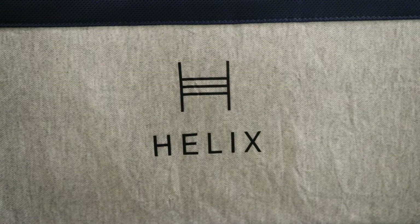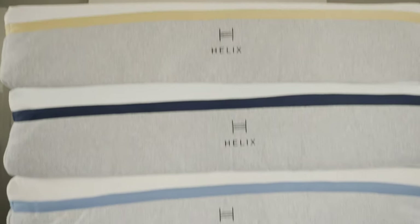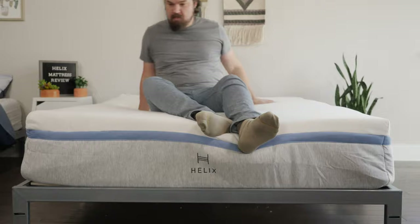If you're trying to build out your bedroom, you've probably heard of the Helix mattresses. But what makes them so special? We're here to talk about that today. Hey guys, Martin here from Mattress Clarity. Today we're talking about all six Helix mattresses, their different firmnesses, their different feels, and how to help you choose the right one for you. Let's get started.